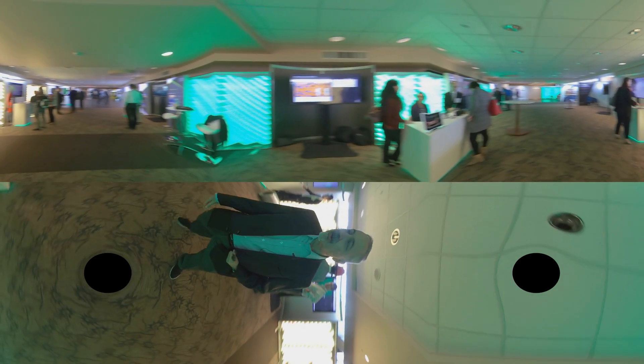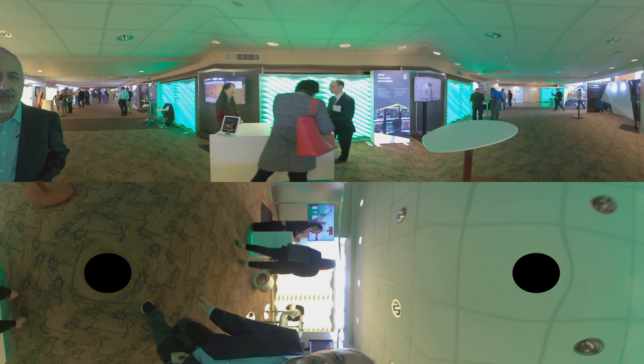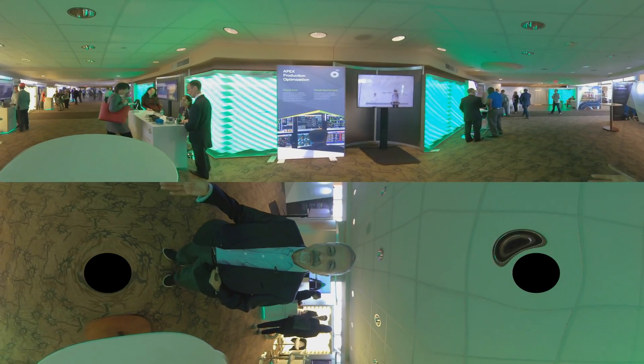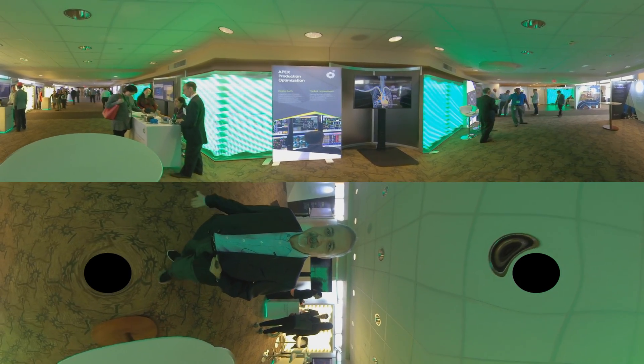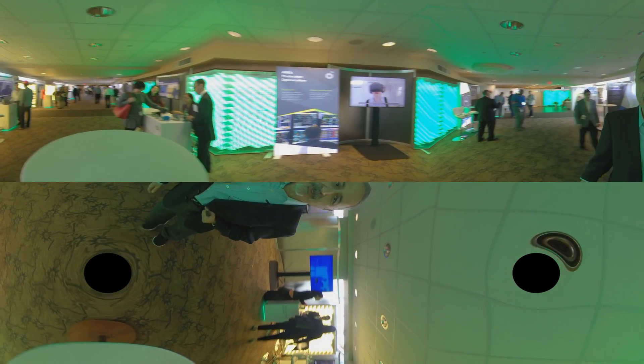We also have our Digital Rocks Technology, our Production Optimization Technology, which is a digital twin of our production system. The production system actually works as a twin of our facilities, allowing our engineers to improve production on a daily basis. Last year, it added more than 19,000 barrels a day of production.